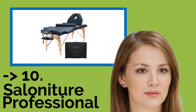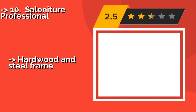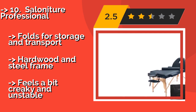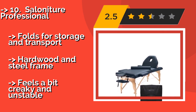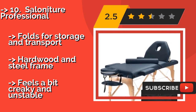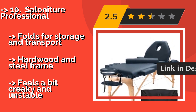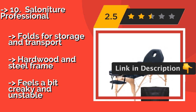The list starts with the Salonature Professional, lightweight and affordable enough to work out the kinks without giving you or your budget a hernia. Approximately $137, it is made of durable synthetic leather and comes with a carrying bag. It offers a tilting backrest and detachable support for the head and arms. Folds for storage and transport. Hardwood and steel frame, but feels a bit creaky and unstable.